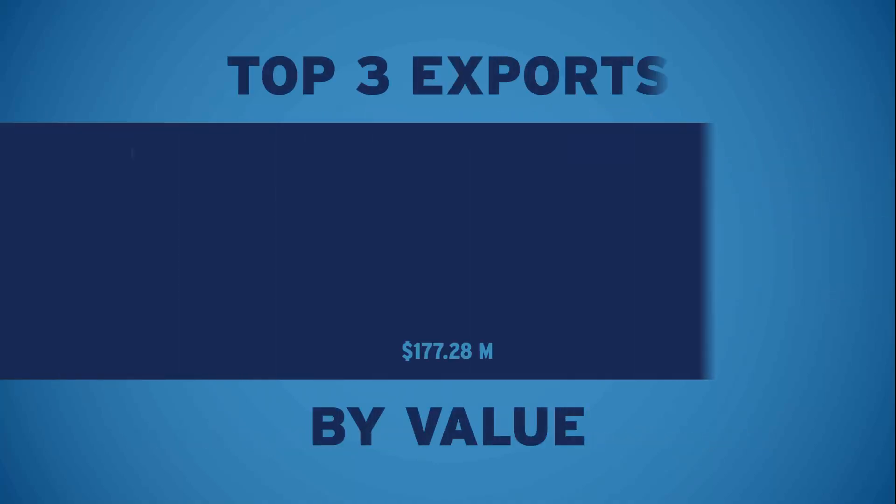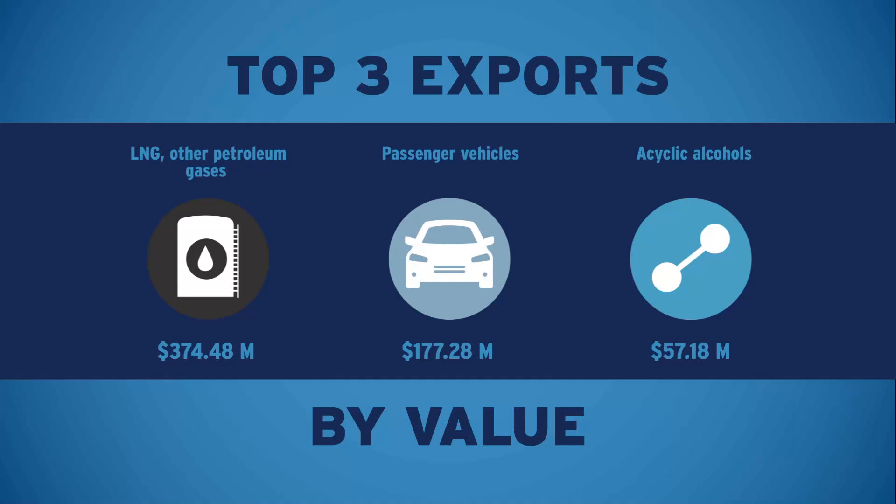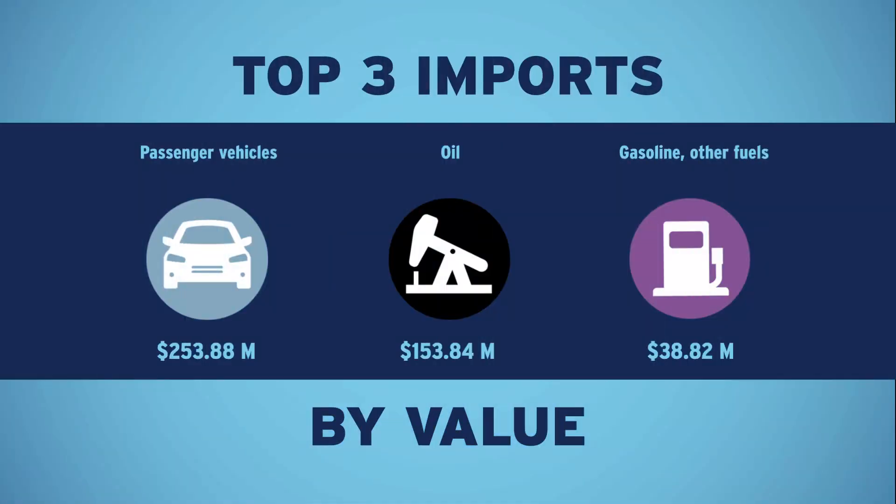Getting a little more granular, here are your top three exports by value and your top three imports by value, also in the most recent month.